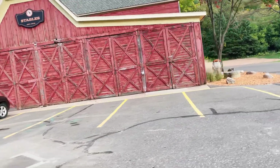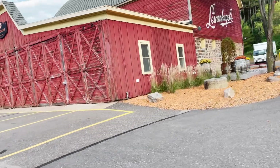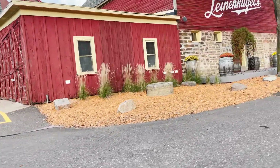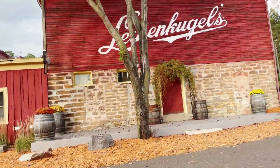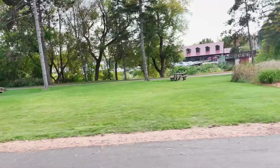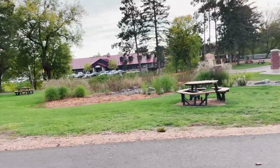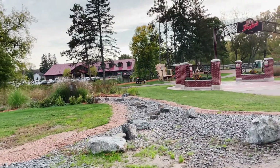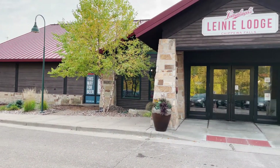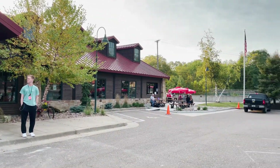So we ended up going over to the Leinenkugel original factory. We're going to show you the outside, the original factory, the stable, and this huge chair — you can see across to the lodge. You can park on this side and walk over, or park on the lodge side and hang out over there. It's really cute and very well done. It looks brand new but it's been there for like 20 years.